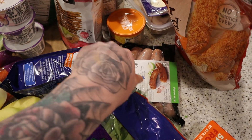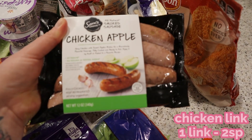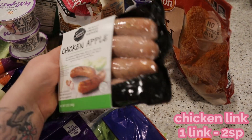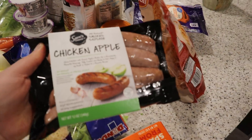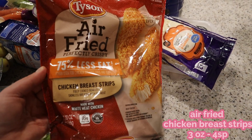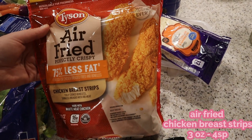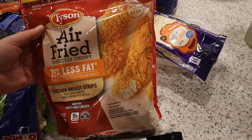The coffee is really good — flavored, really yummy. I got some Sam's Choice smoked chicken apple sausages. These are really good; I've had them before and really liked them. I also got some air-fried Tyson chicken breast strips, and I'm going to pop them in the air fryer for that moment when you want fried chicken tenders.